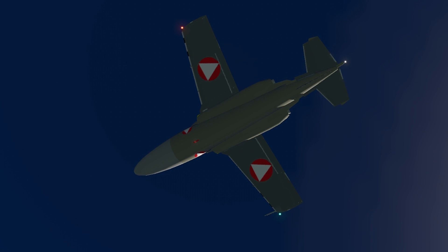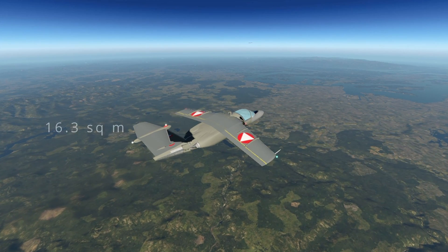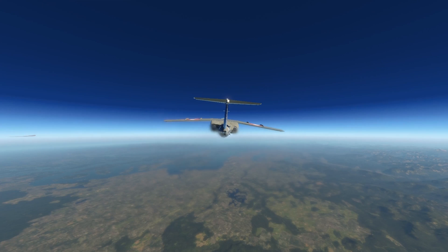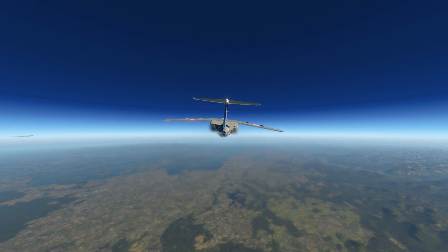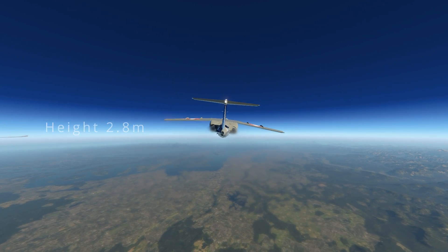The Saab 105 is a quite compact aircraft. Its wingspan of 9.5 meters is just a meter shorter than its length of 10.5 meters. This results in a total wing area of 16.3 square meters. The tail is designed in a T-tail configuration to move the horizontal stabilizer away from the engine exhausts, and has a total height of 2.8 meters.